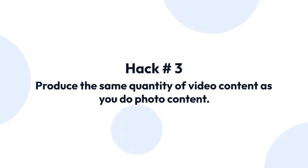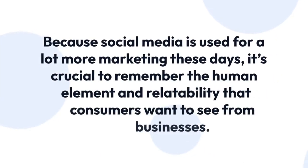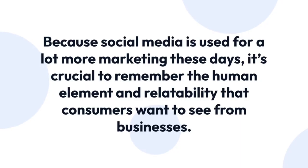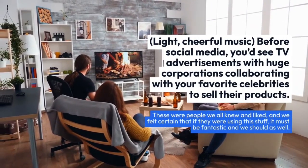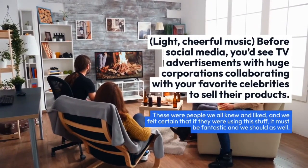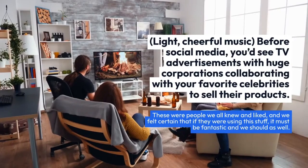Hack number three: produce video content regularly. Since social media is used for a lot more marketing these days, it's crucial to remember the human element and relatability that consumers want to see from businesses, with light and cheerful music.